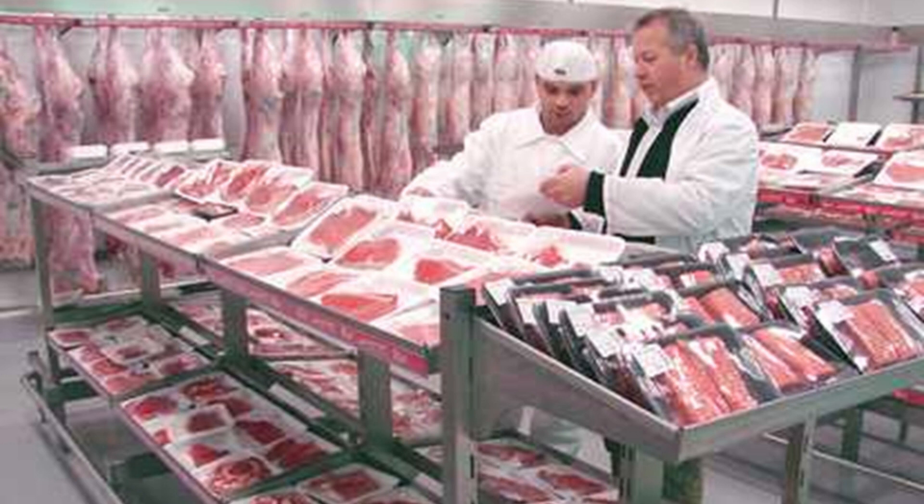A. Both men are wearing white caps. B. You can see many carcasses hanging on a rail. C. Both men are dressed in blue overalls. D. One man is reading a book to the other man.